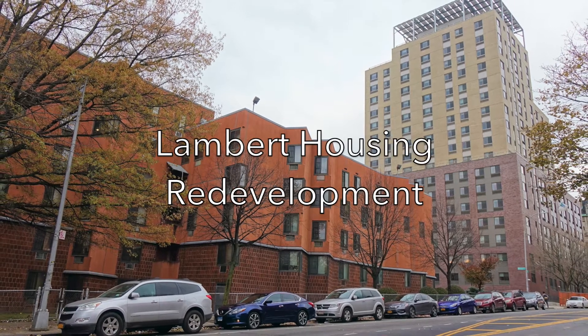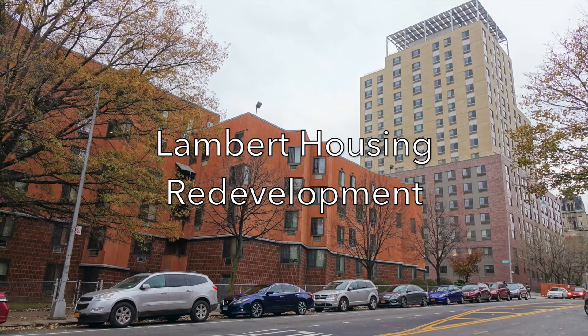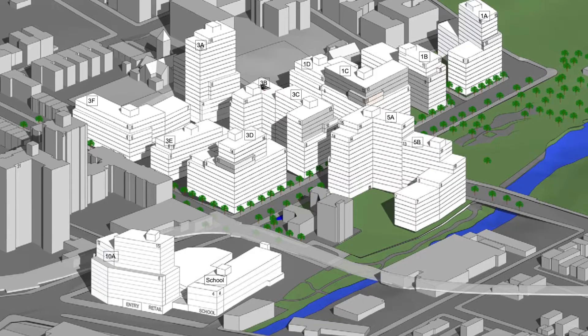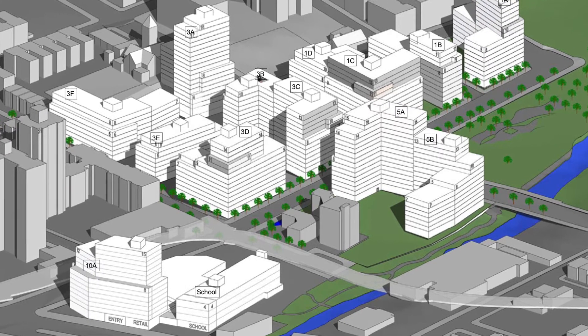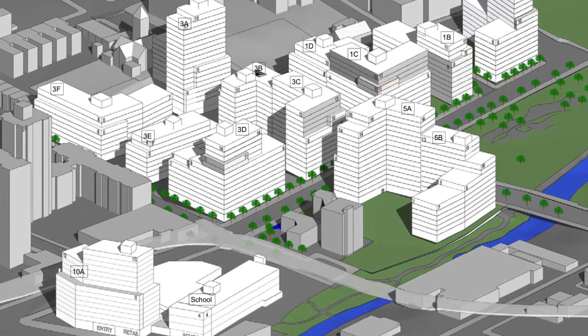The Lambert Housing Development was built in the 1970s, just south of the world-famous Bronx Zoo. To put it bluntly, they were not designed well, same as many housing projects constructed in that time period. Thirteen buildings are now being rebuilt, with space for 1,300 dwelling units, commercial space, and a school included.